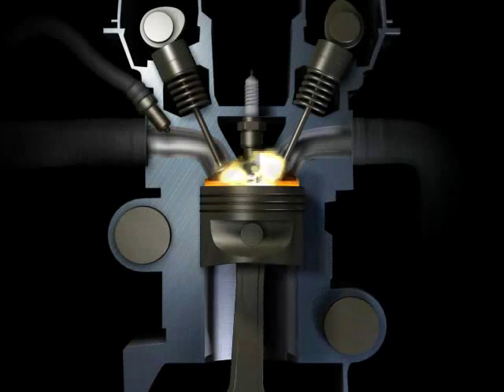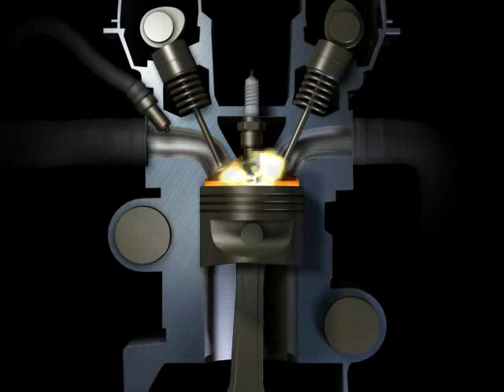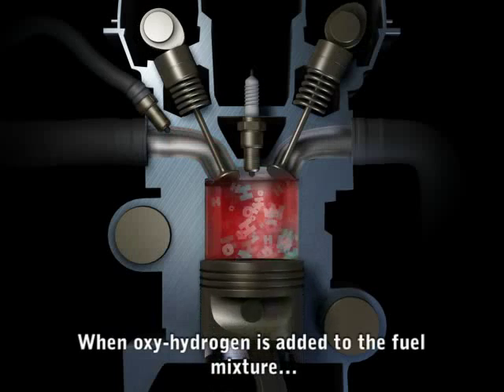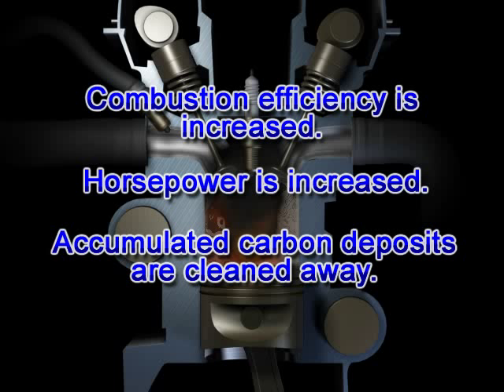Normally, gasoline enters the combustion chamber, where it is ignited to produce power. However, gasoline does not burn efficiently, so unburned fuel and pollutants exit through the exhaust. But oxyhydrogen fuel burns at nearly 100% efficiency, so when it is mixed with your car's fuel, it reduces emissions and fuel consumption.